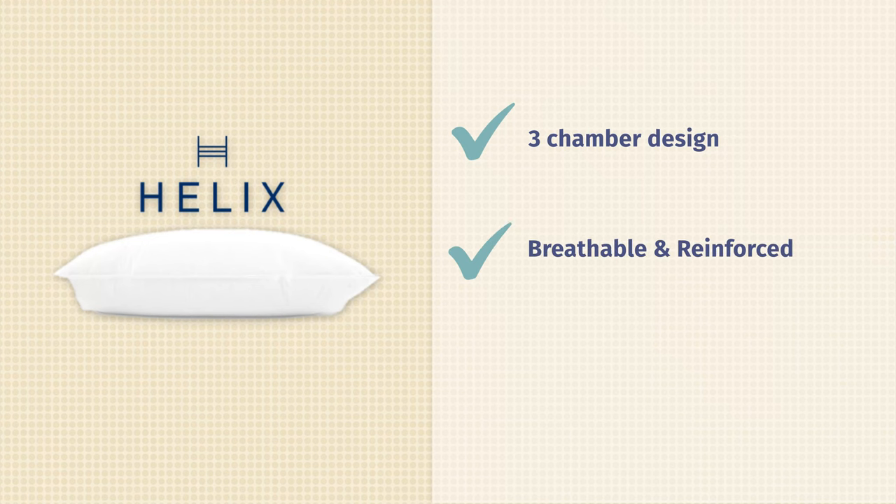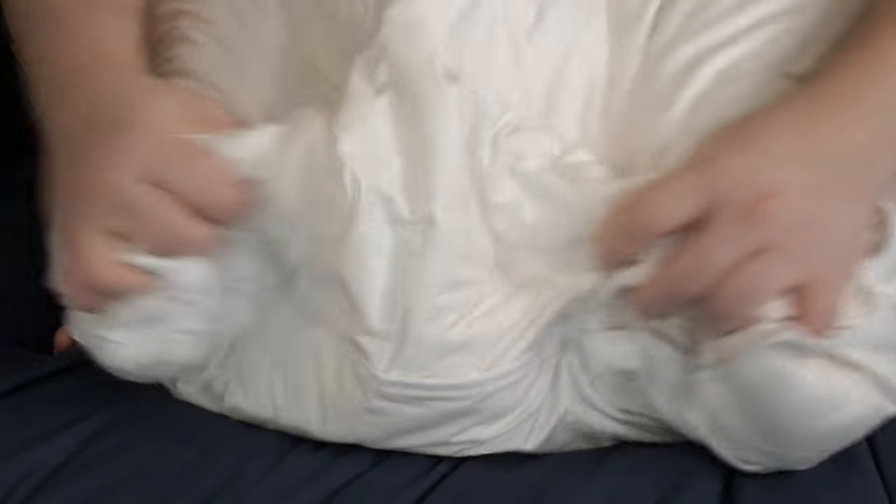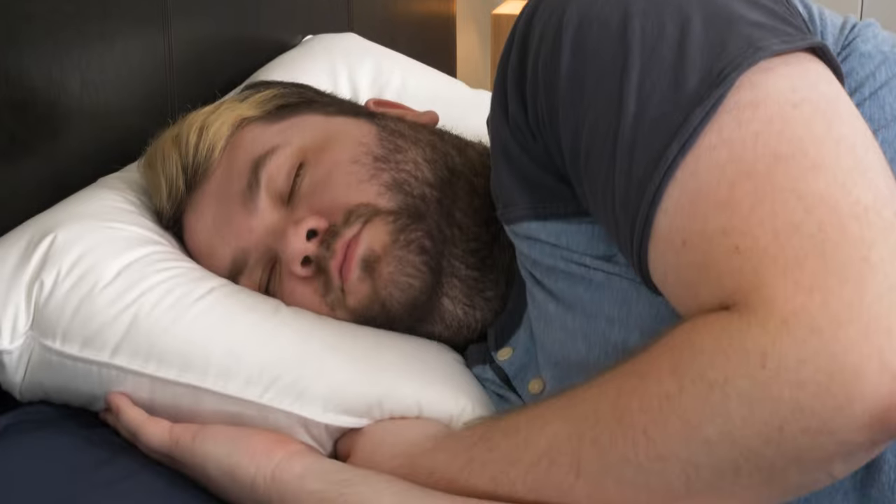This pillow is super breathable as well. You've got a breathable cotton cover that has been double-stitched on the outside to make it nice and reinforced. This means that the pillow won't lose its shape while you're sleeping on it.